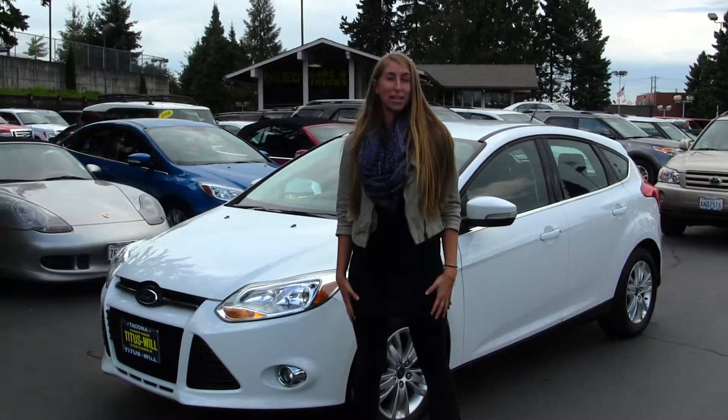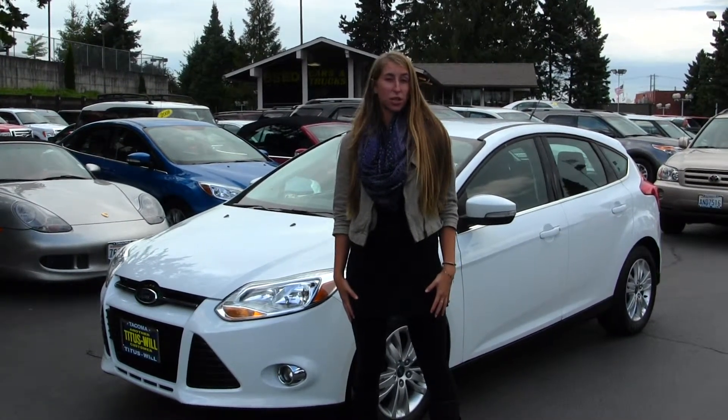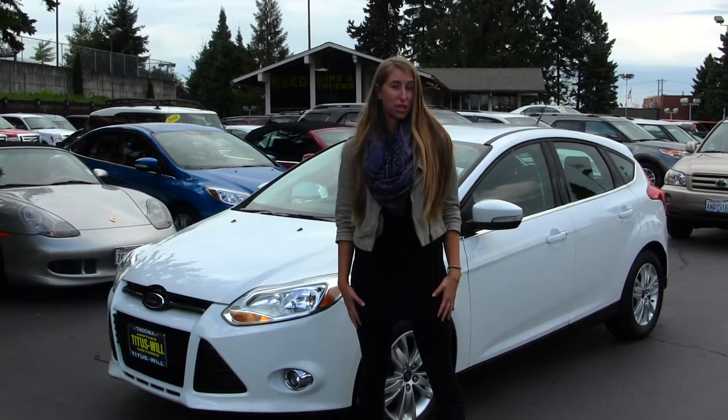Hi, this is Chelsea. Today I'm at Titusville Ford, located in Tacoma, off I-5, the 38th Street exit.